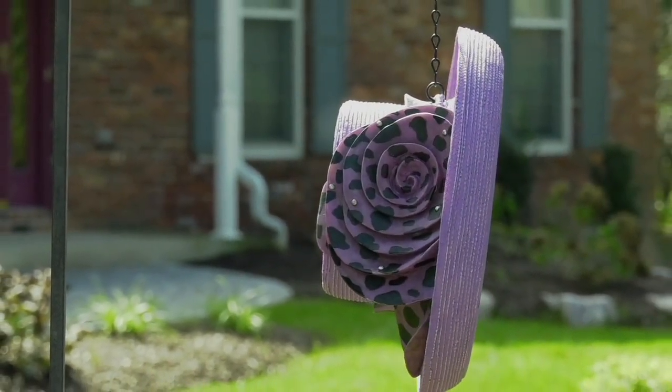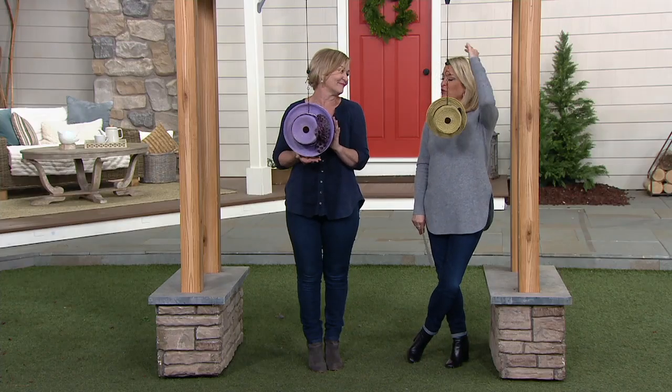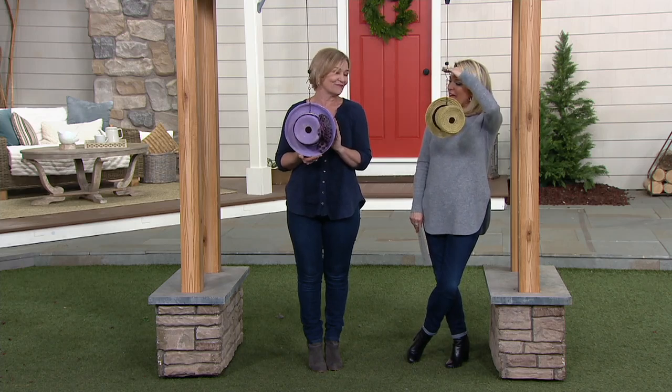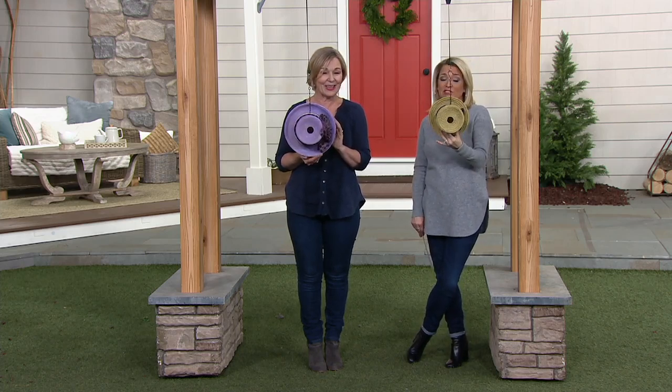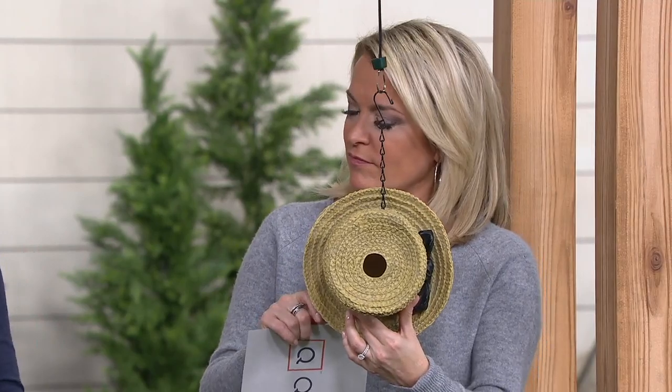We also have the straw hat, and I see that straw hat and it's a nice lazy sun-setting day on the bay or on the beach — pull the hat down a little bit, take a nap. But this is just a cute little house for our feathered friends. It has a southern comfort feel to me.